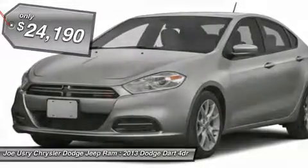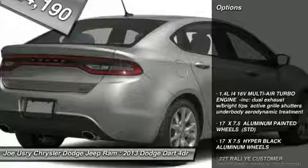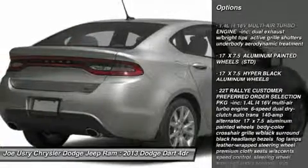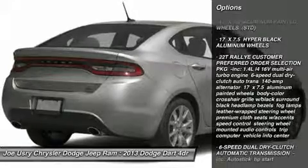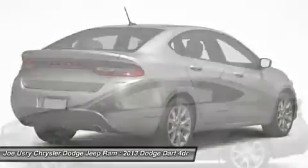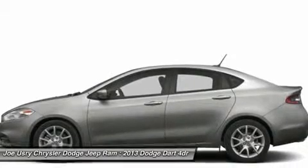Here are some of this vehicle's great options: anti-lock braking system, traction control, stability control, air conditioning, power steering, adjustable steering wheel, keyless entry, cruise control, aluminum wheels, and floor mats.